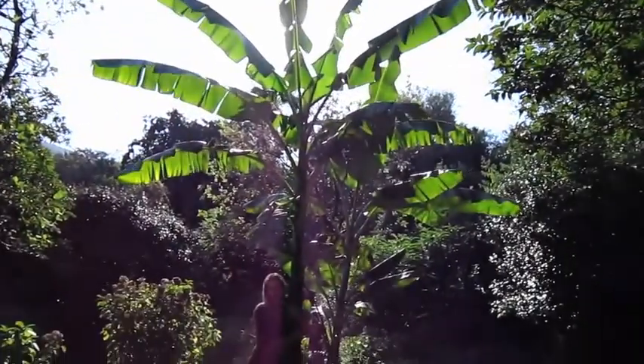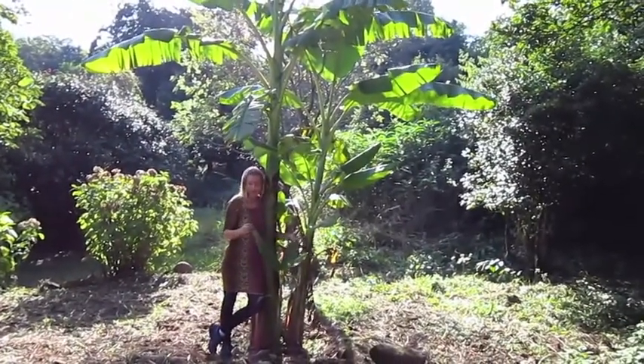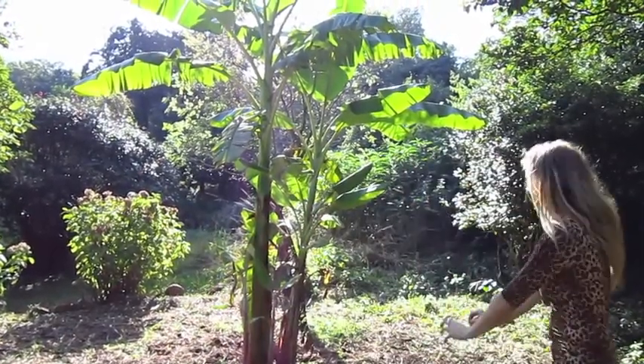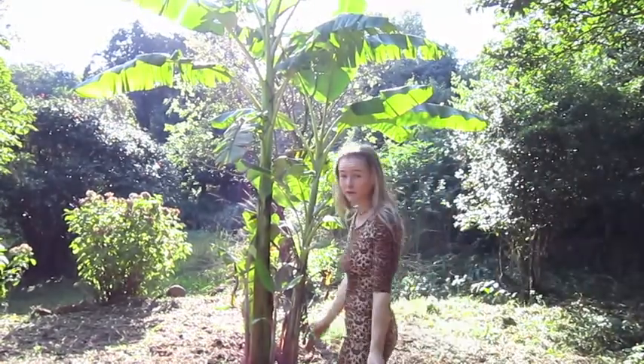Let me introduce you to this beautiful banana tree. I planted it in the ground about one year ago — she was really big, she was one banana tree. About a year later, she's got her natural family formation. You can see this is how you can spread the love, you can spread the fruit forest.